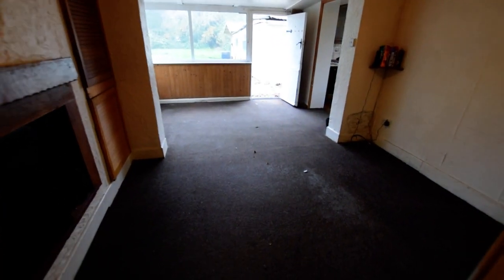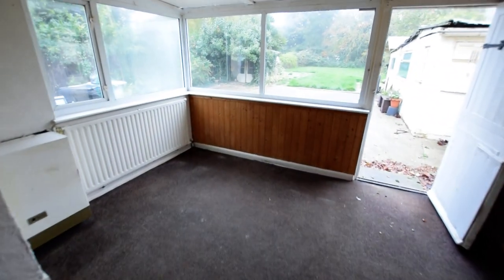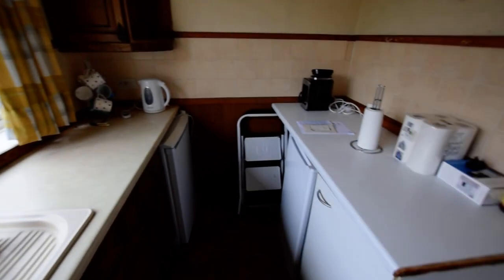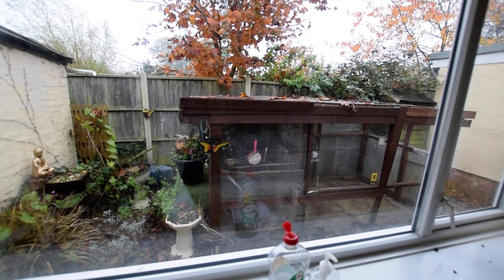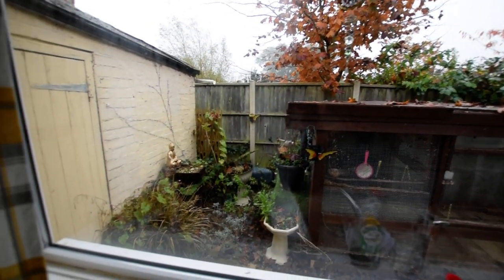Then we come into the lounge, looking out onto the back, with an open doorway through to the kitchen. You can see the boundary there and the extension of the main bedroom. There are outbuildings which I'll show you next.